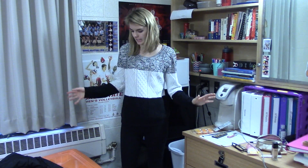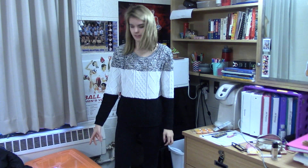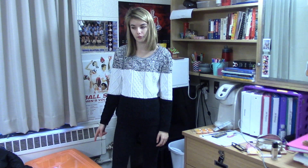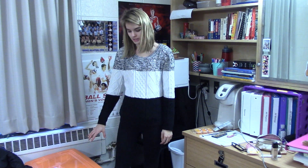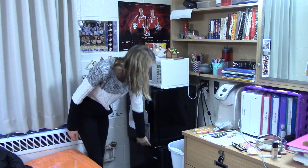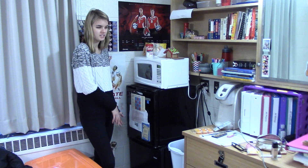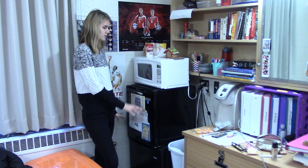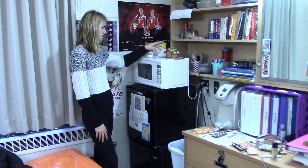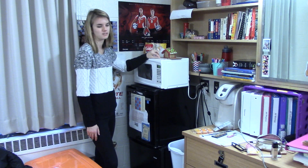Over here is our laundry slash kitchen area. Down here, I always keep my dirty laundry in these totes — actually right now this is clean laundry that I need to fold. Over here we have our fridges: this one's mine, and this one's Mina's. They're the exact same but usually we'll just fill them with whoever's stuff. And then our microwave, and we have some snacks up here, this little gingerbread house we just made that will probably sit here for the rest of time.